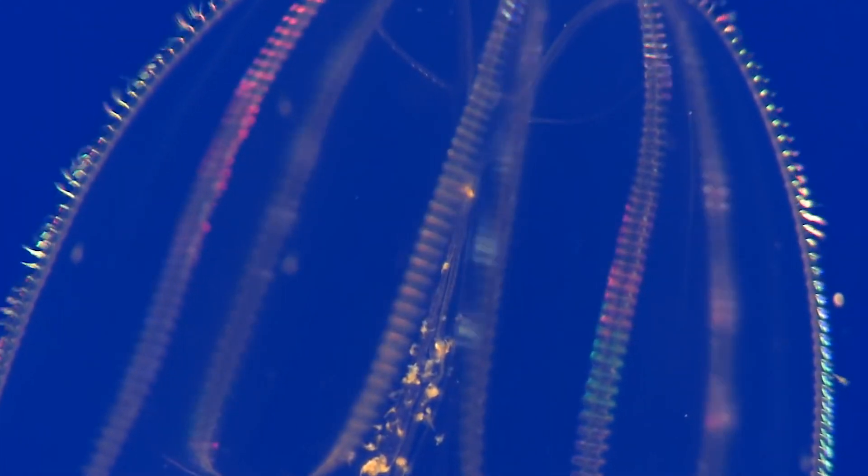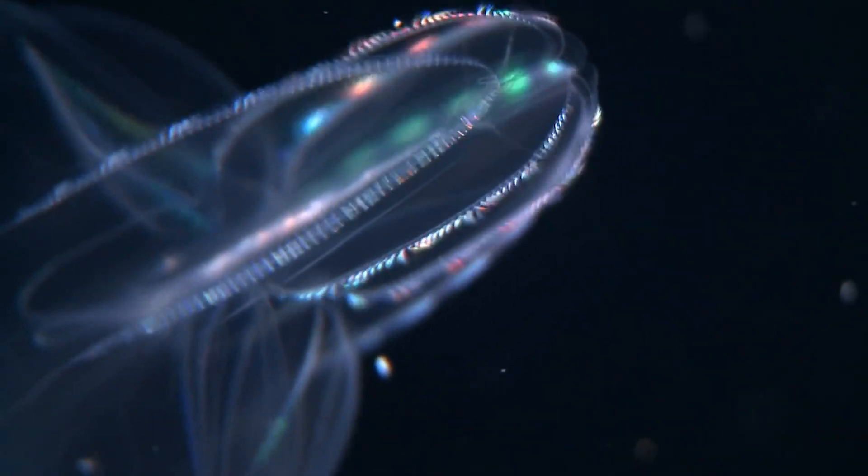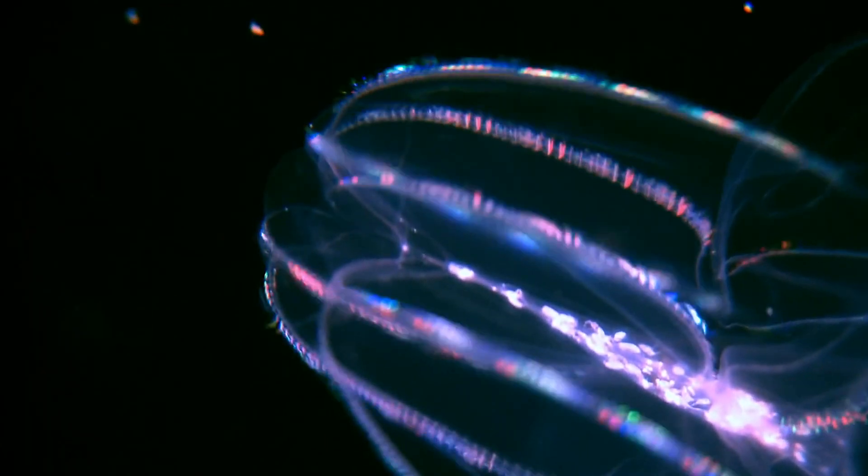They've got this amazing flash of multicoloured lights which run the entire length of their body, and this is due to thousands of teeny-weeny hair-like structures called cilia. Now these are small — about two millimetres in length — and they're grouped together in long thin rows, so they look like a comb. And this is how the comb jelly got its name. There are eight of these rows distributed evenly around the comb jelly's body.